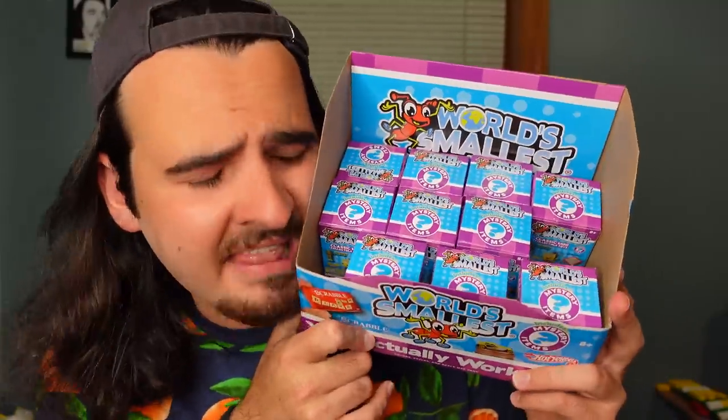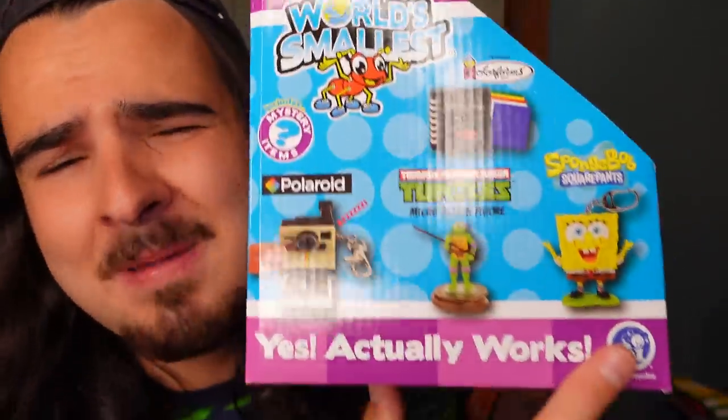So I was walking around Walmart today trying to find some toilet paper, but I came across some World's Smallest Mystery Collectibles instead! There were 10 left, so you know I had to buy them. Because we have yet to find a World's Smallest SpongeBob, and today that's what we're trying to do.